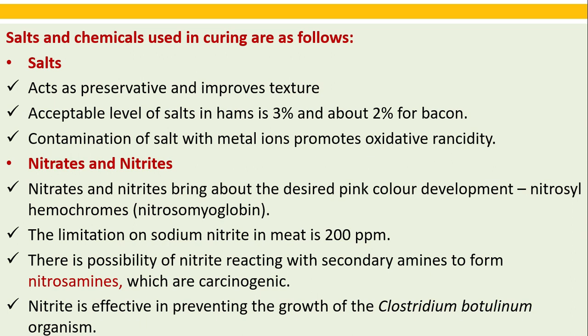The limitation on sodium nitrite in meat is 200 ppm. There is a possibility of nitrates reacting with secondary amines to form nitrosamines, which are carcinogenic. Nitrate is effective in preventing the growth of Clostridium botulinum organisms.